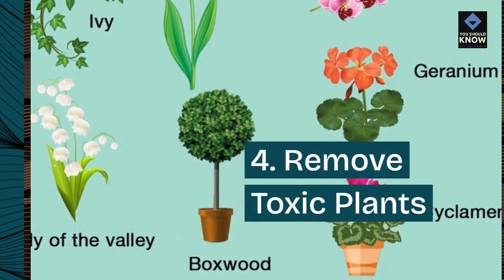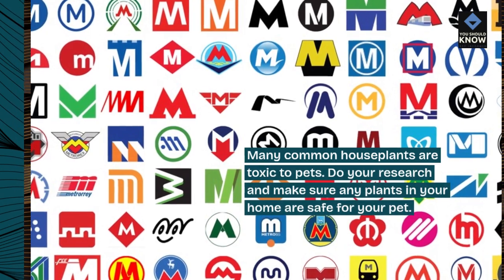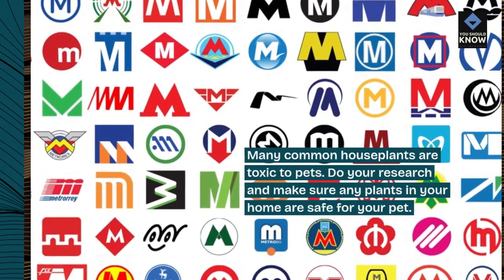4. Remove Toxic Plants. Many common houseplants are toxic to pets. Do your research and make sure any plants in your home are safe for your pet.